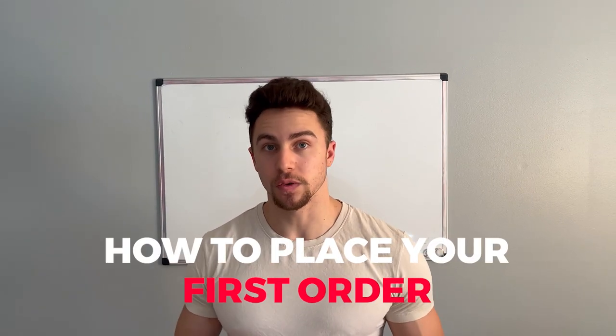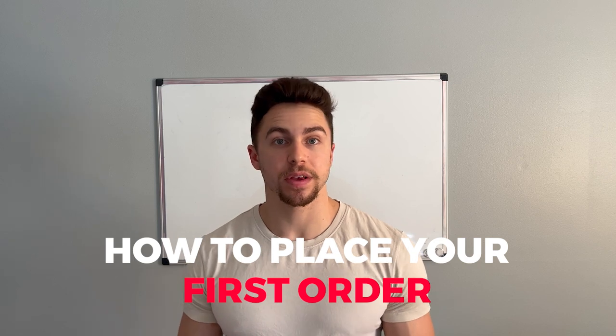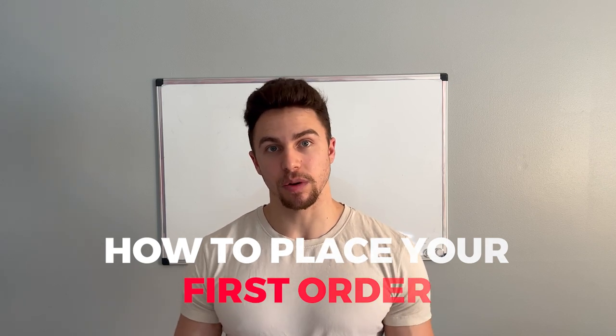In this video, we are covering how to place your first order with your wholesale supplier. Let's jump right into it.